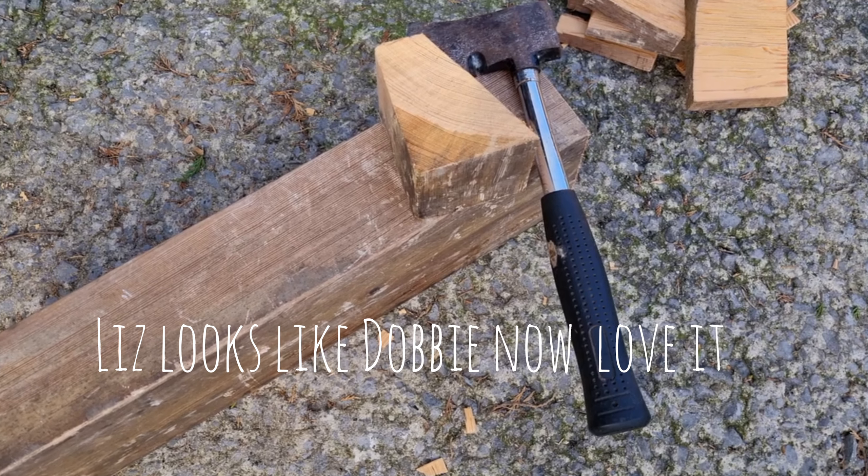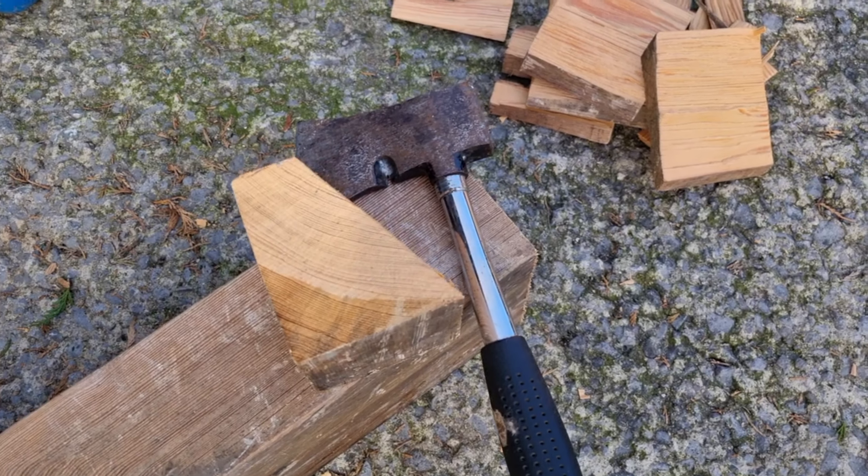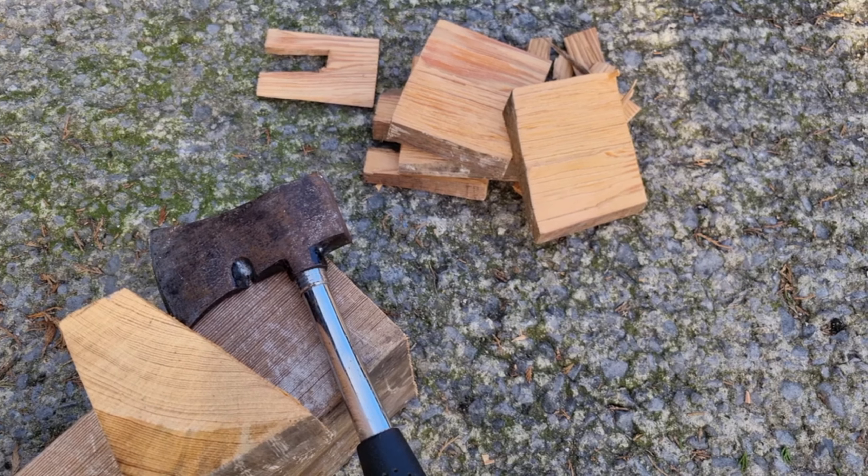There we go — chopping the pitch pine to use on the multi-fuel stove. 140 years old, look at that. Beautiful.